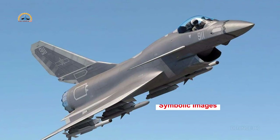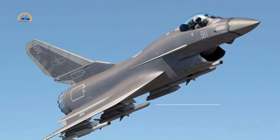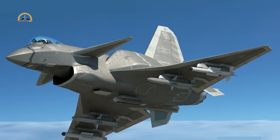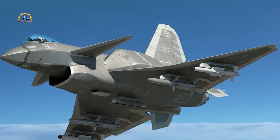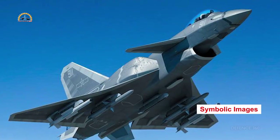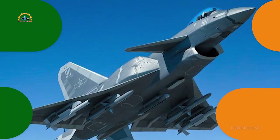According to unofficial reports released in November 2021, a Chinese company has developed a prototype of the J-10D, with expectations that it will take its first flight in 2022. Keep in mind that this information comes from unconfirmed and unverified sources.